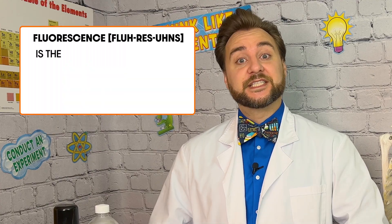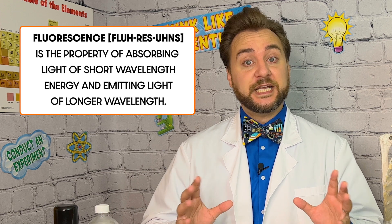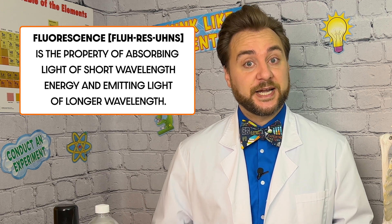One form of luminescence, and the one we're going to look at today, is fluorescence, which is the light emitted by a substance when it absorbs light or other electromagnetic radiation. First, the substance absorbs the energy, then it emits light, and when the original light source is removed, the fluorescence stops occurring.